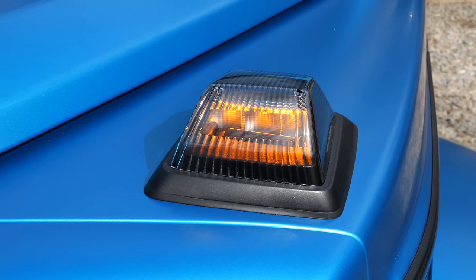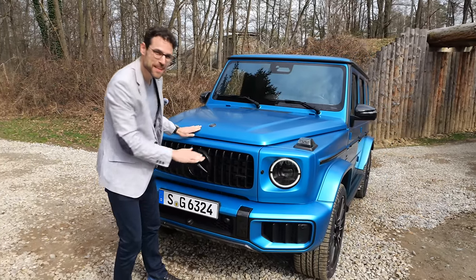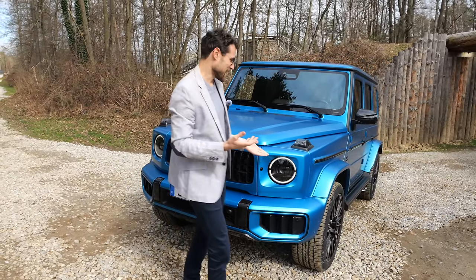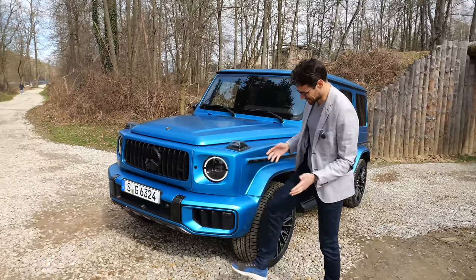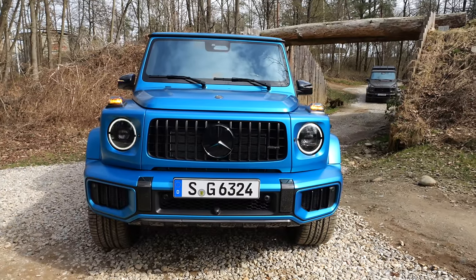This beautiful color here, by the way, is matte — you always feel it when you touch it. It's called Hyper Blue. It's definitely a color for me; I think I would definitely take this one.